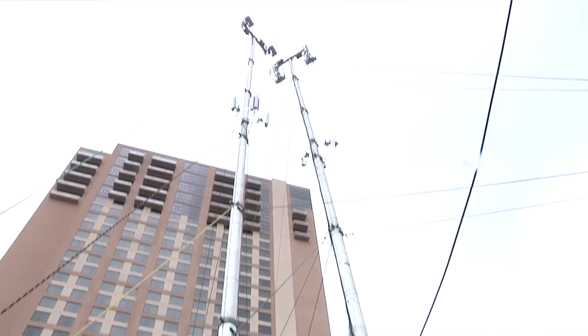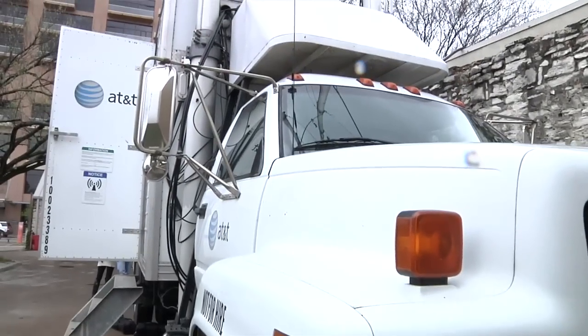I'm here in Austin, Texas today for South by Southwest Interactive. I was walking down the street and I saw this crazy truck with a cell phone tower on top. So I wanted to find out a little bit more about what it was.